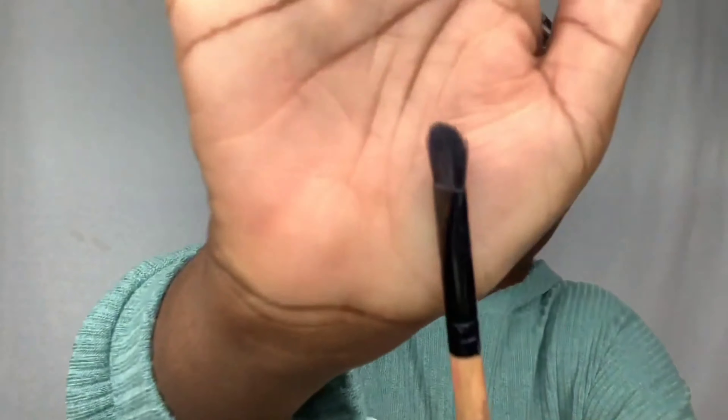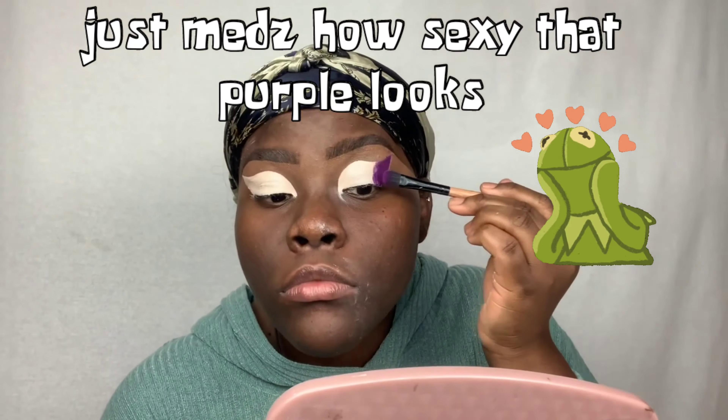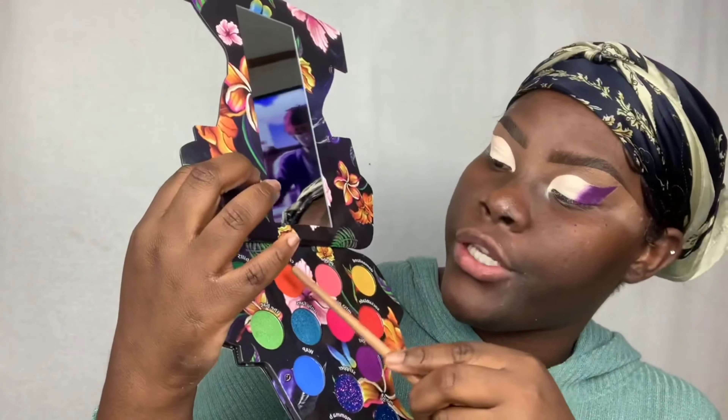Now I'm switching over to a bigger flat brush. I only used the small one to get really close to the corner right here. Now using the bigger one and keeping it right on the lid.